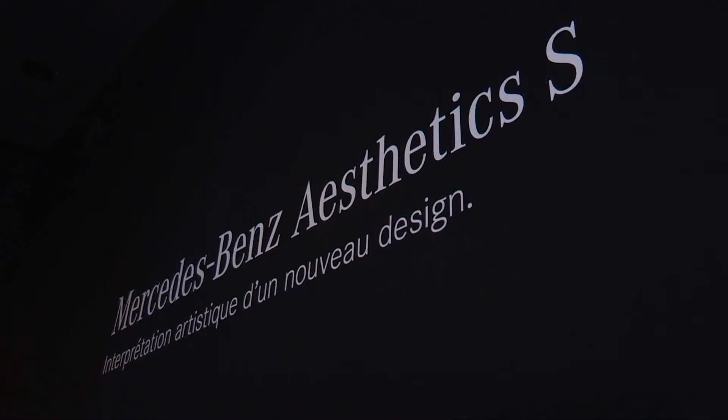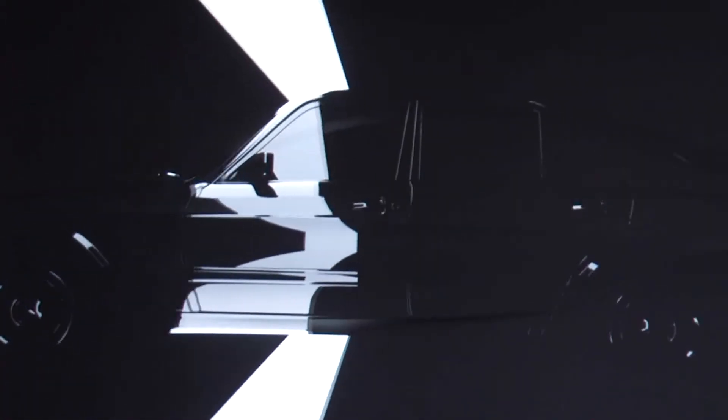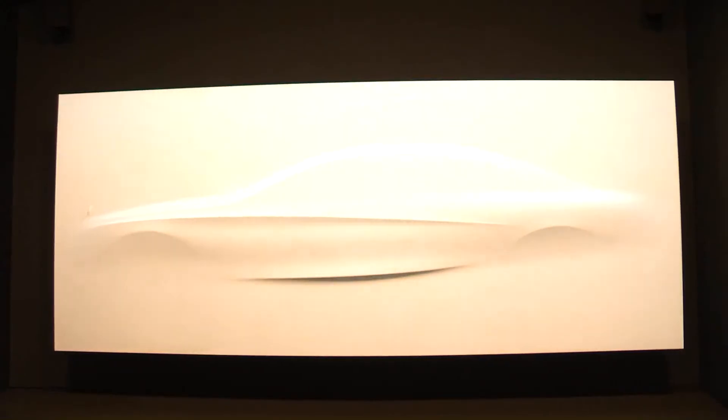Here's something you don't see every day. Rather than building a proper concept to preview the next generation S-Class, Mercedes has instead commissioned a sculpture. No, really, it actually has.